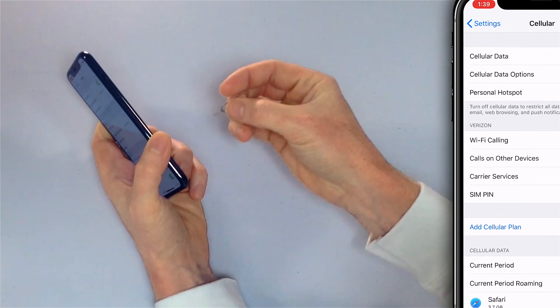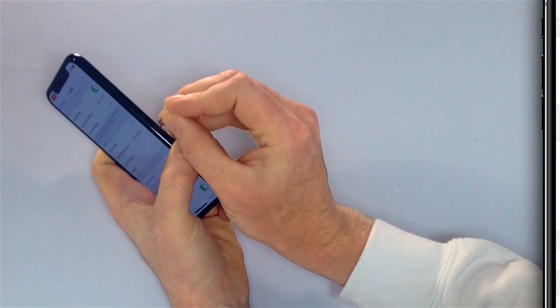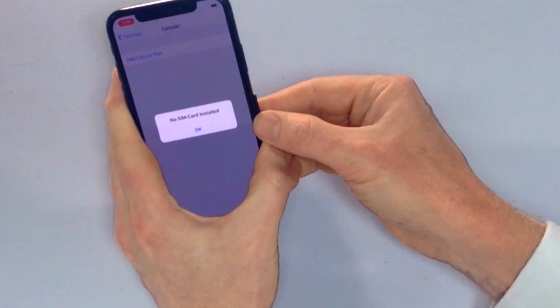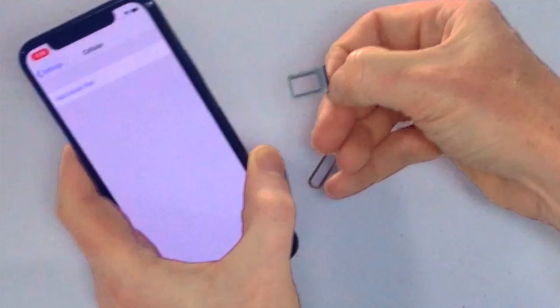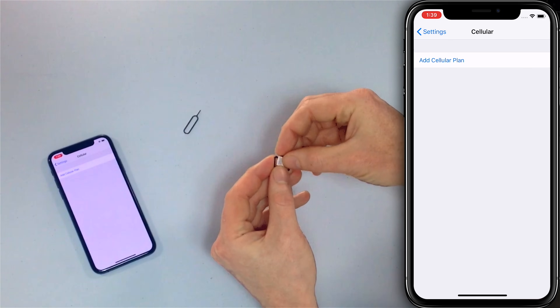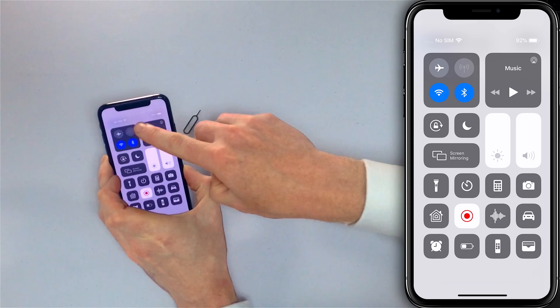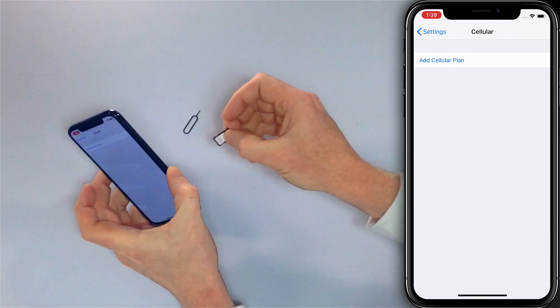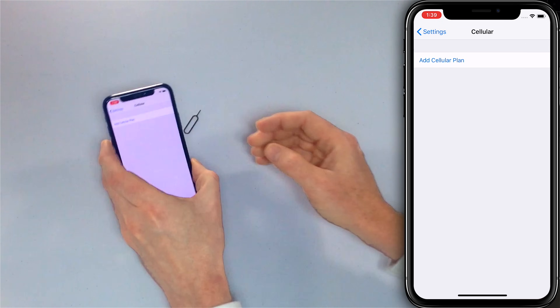Just stick the ejector tool into the little hole and apply pressure — don't be afraid to press down. You'll see the 'No SIM Card Installed' warning on your iPhone; tap OK. Then pop the SIM card back in. Doing this forces your iPhone to disconnect and then reconnect to the cellular network, and for me that was enough to get Wi-Fi calling unstuck.